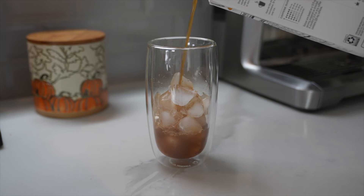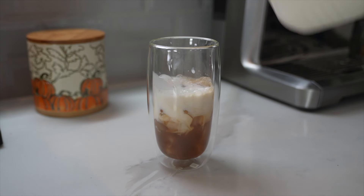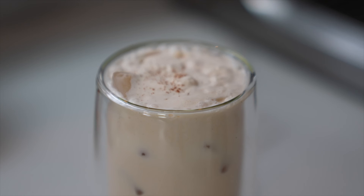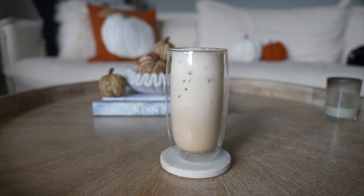Our last drink is an iced pumpkin cream chai — a fan favorite at Starbucks and so easy to make at home. Start with a glass full of ice, fill it about halfway with chai tea concentrate, give it a little splash of milk, then top it off with that yummy pumpkin cream cold foam we just made. Add some cinnamon on top — it's seriously so quick to whip together and a great alternative if you're not wanting coffee.